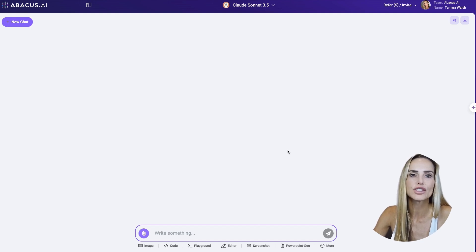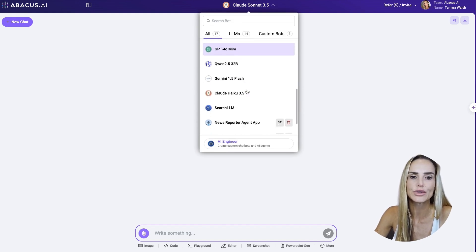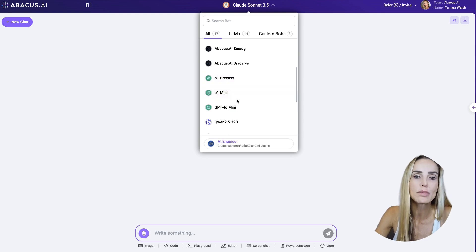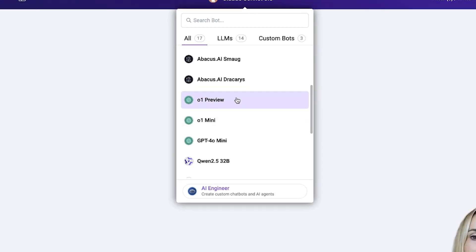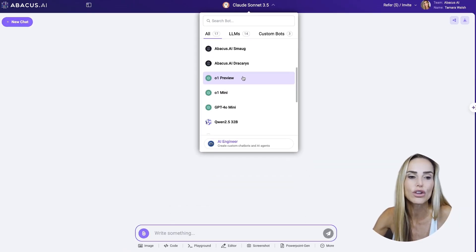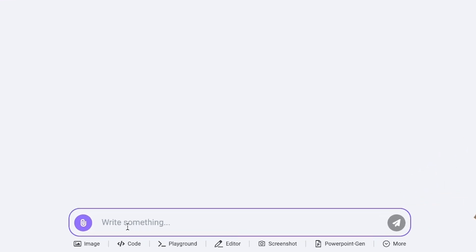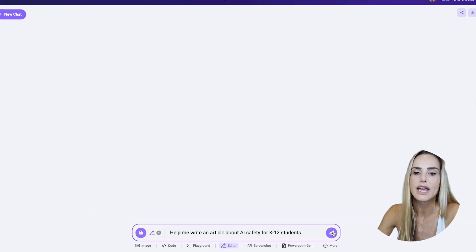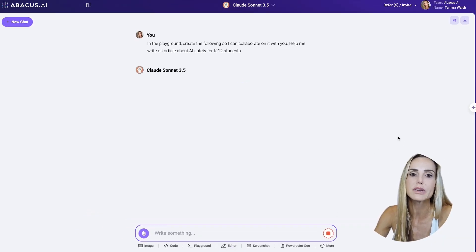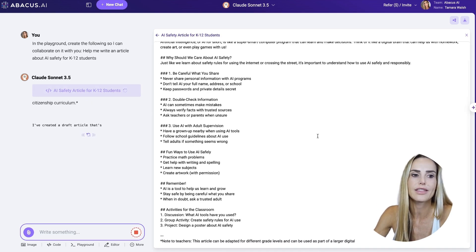This is the main dashboard for ChatLLM Teams. Up here at the top, this is where you can toggle the different models. We have O1 Preview and O1 Mini — these are from OpenAI, so ChatGPT — and these are their reasoning models. Typically you have to be a Plus subscriber paying $20 a month to have access to those. Let's use Claude Sonnet 3.5 and select Editor. This is where you can collaborate on an article or code, and we're going to ask it to help us write an article about AI safety for K-12 students. Then we send it — and it's already writing right now. Check that out. That was fast.